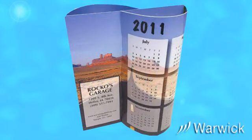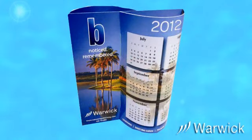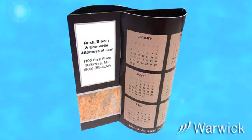Five stock designs, or create your own totally custom graphics — as a calendar, table ad, or anything you want it to be.